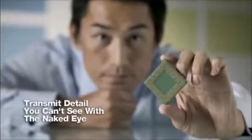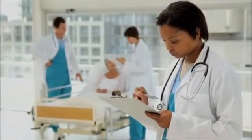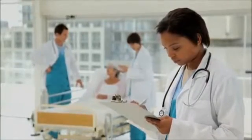So you can collaborate with remote colleagues on product development, experience a new dimension in distance learning, even consult with remote medical experts to confer on a diagnosis, dramatically impacting the quality and speed of care for remote patients.